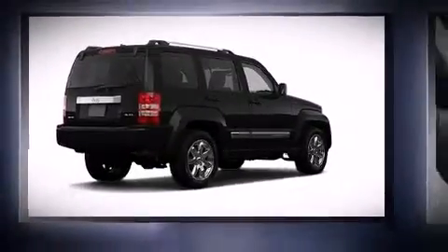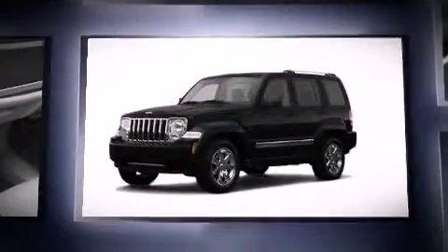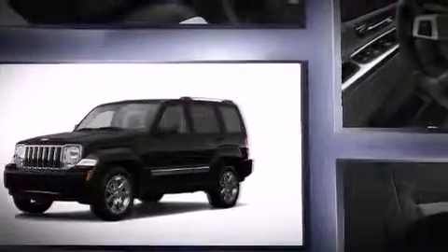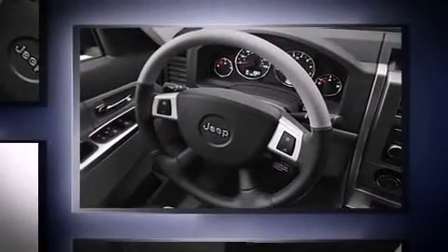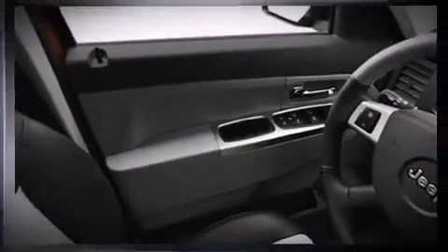The 2008 Jeep Liberty with less than 40,000 miles on the odometer. This four-door sport utility vehicle prioritizes comfort, safety, and convenience. It features an automatic transmission, four-wheel drive, and a refined six-cylinder engine.